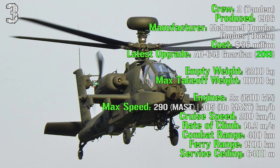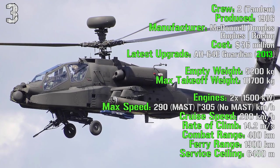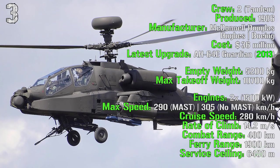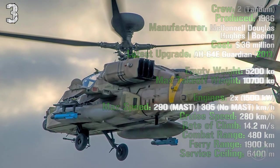The cruise speed is 280 kilometers per hour, the rate of climb 14.2 meters per second, with a combat range of 480 kilometers, a ferry range of 1,900 kilometers and a service ceiling of 6,400 meters.